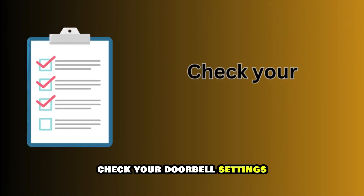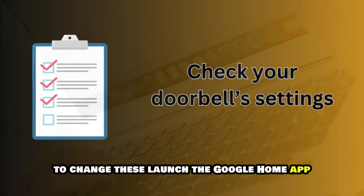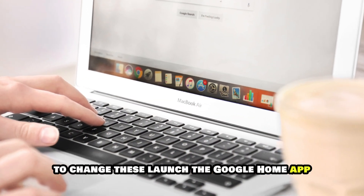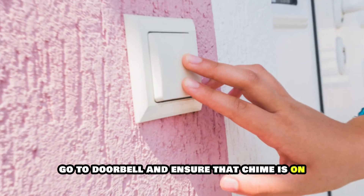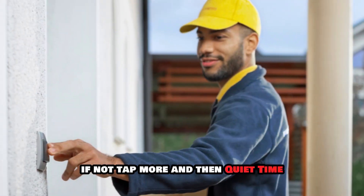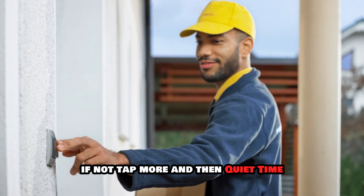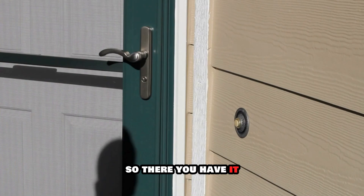Check your doorbell's settings. Your current settings may prevent the chime. To change these, launch the Google Home app. Hold your device's tile and click Settings. Go to Doorbell and ensure that chime is on. If not, tap More and then Quiet Time. Click Cancel to deactivate quiet time.